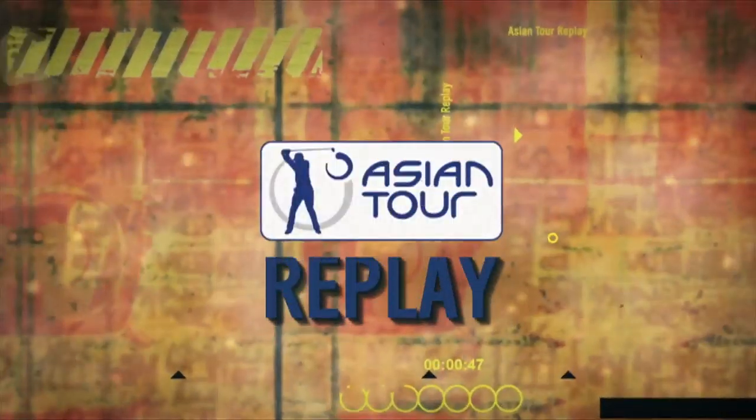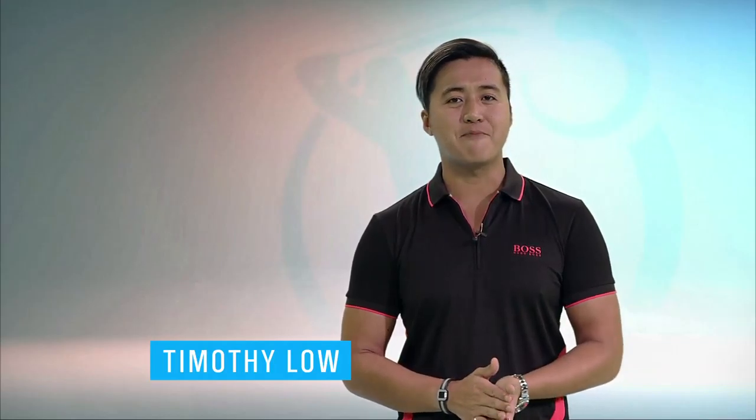Hi everyone, Timothy Lowe here and this is Asian Tour Replay. Now nothing gets a golf fan's blood pumping more than a great chip shot. So prepare for the 10 best so far from the 2016 Asian Tour season.